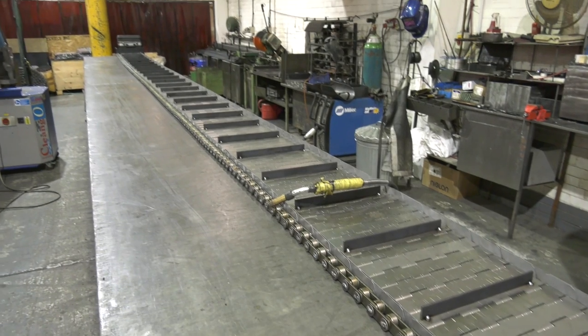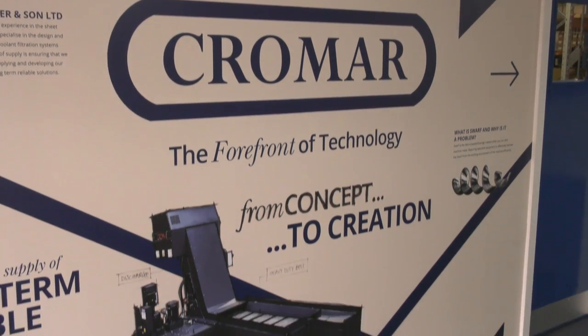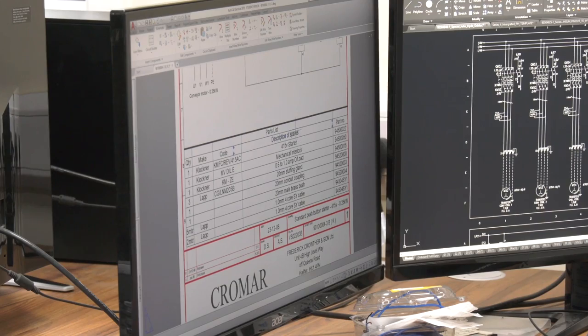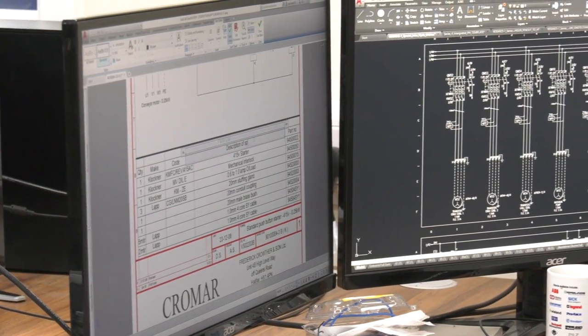We need to design it right for the system to work properly, so it's critical. All the parts that get issued to our factory for manufacture are all designed here in Brighouse in this office. It's a production and engineering department, so we have our engineering team here and we have a production team over there, and every order that comes in goes through here.